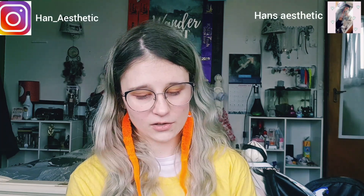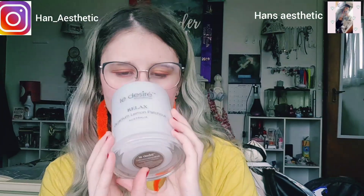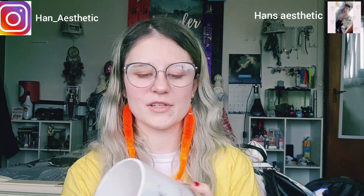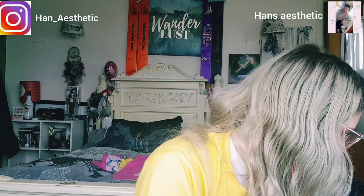My next favorite candle is a relaxation candle with lemon, gifted by my uncle. It smells really refreshing and gives the room a nice scent. It's pretty much empty too — I'll empty it but I don't think I'll keep this container. It's aromatherapy and a beautiful candle. It sits next to my bed next to my humidifier.